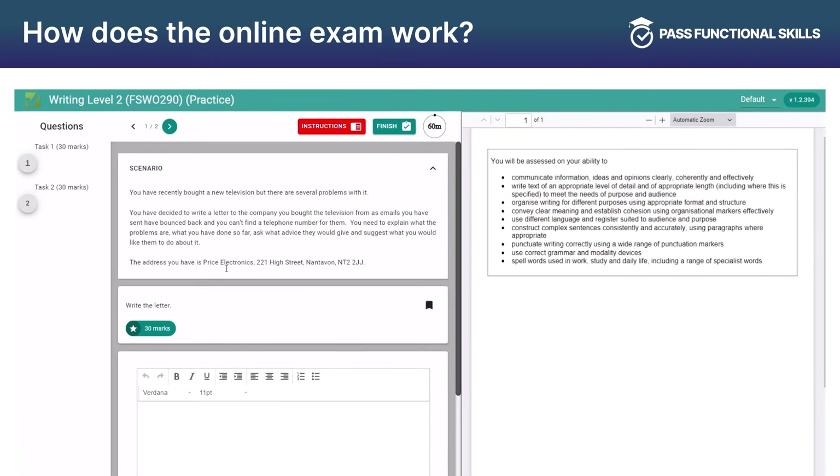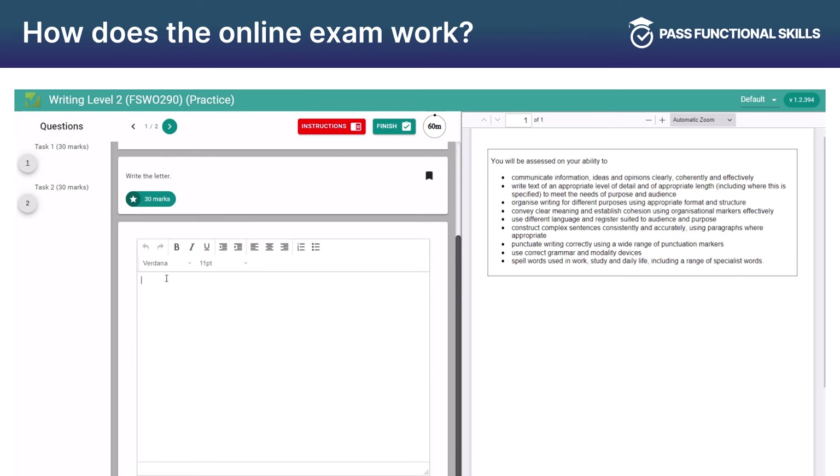The Writing Online Exam is also easy to use. You read the scenario and the question on the screen and then write your answers in the text box provided. Here you can also format your answers.